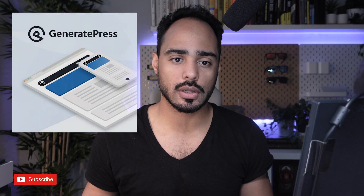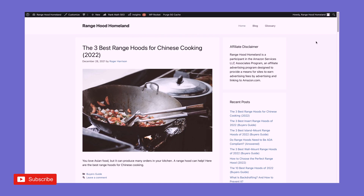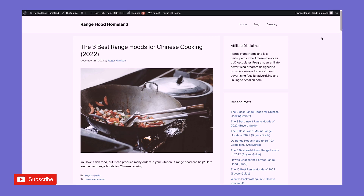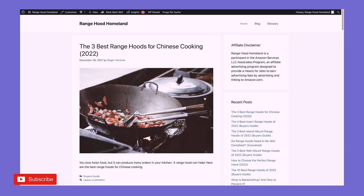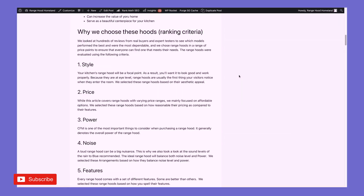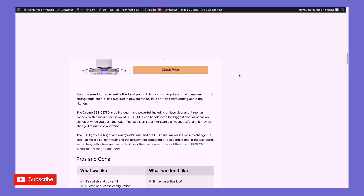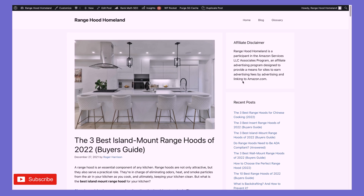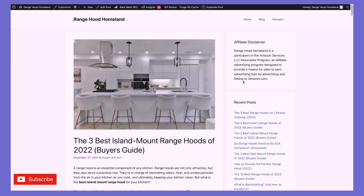Now let's see what this website currently looks like — the front end and an article. So this is the home page, I'm scrolling down, you'll see it's just nothing but a couple of articles. This is just designed to rank and show up when someone searches for it. So this is an article — we're going to check it on GTmetrix, and we're also going to check it out on Google PageSpeed Insights.